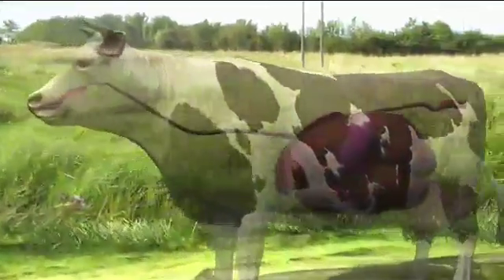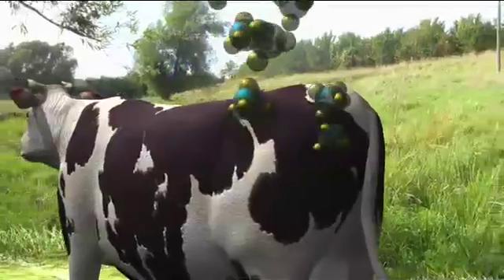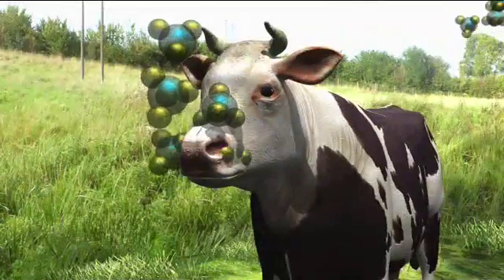A cow's got four stomachs. Grass gets chewed and sent to the biggest — the rumen. Bacteria in the cow's gut help break down the grass but produce methane, which goes down the waste plumbing to come out at the rear of the cow. Actually, more comes out of the animal's mouth as it gently chews the cud. Either way, it's greenhouse gas.